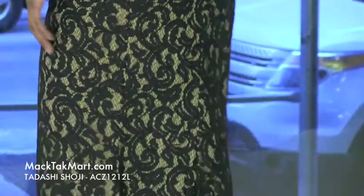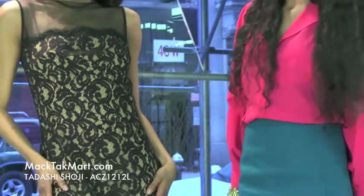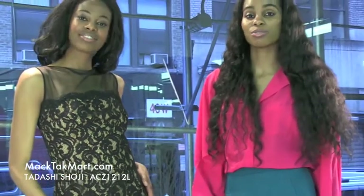This dress can be worn on the red carpet, in a ballroom, at a gala, or a black tie event — so many varieties. If you have any questions regarding how to style or accessorize this dress, contact us at www.mectechmarks.com.